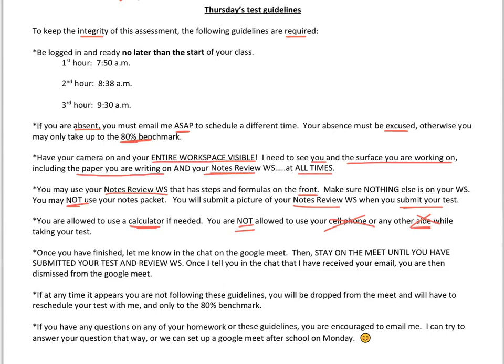Once you finish your test, please let me know in the chat function on the Google Meet. Then I will let you go grab your cell phone to take a picture. Stay on the Meet until you've submitted your test or notes review worksheet to me. Once I tell you in the chat that I received your email, you are then free to dismiss yourself from the Google Meet.